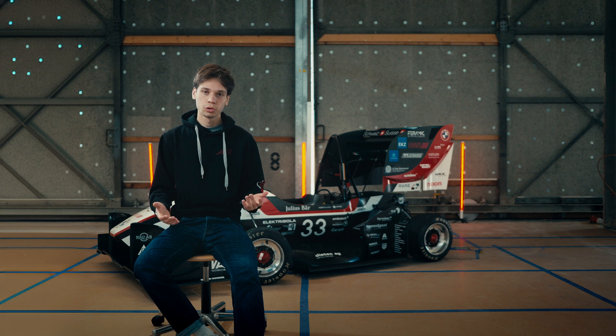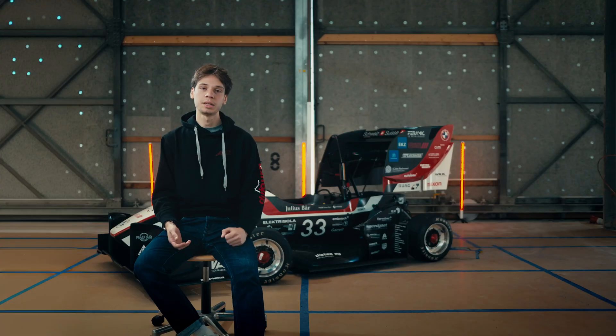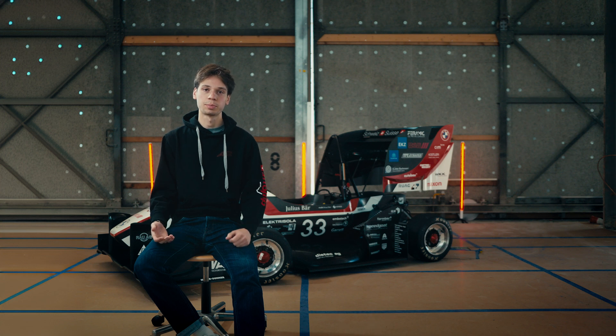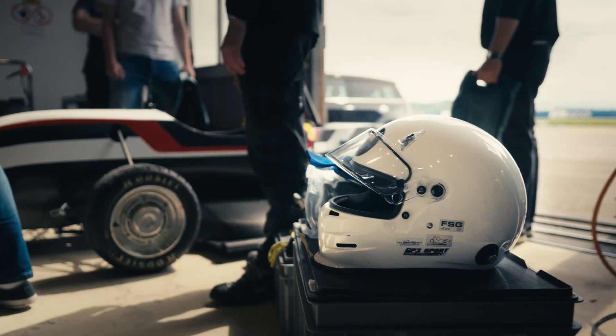To compete in a Formula Student competition you need a dedicated team. At AMZ, our pride and passion for racing makes it easy for us to invest countless hours into this project. And no matter what time or day you come into our workshop, you will always find people working and giving their absolute best for the success of the team.